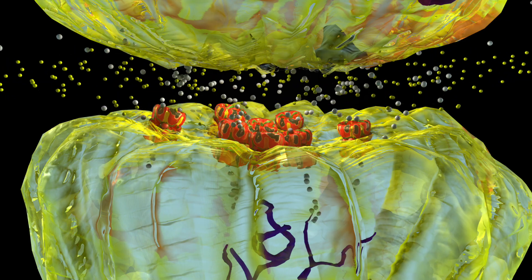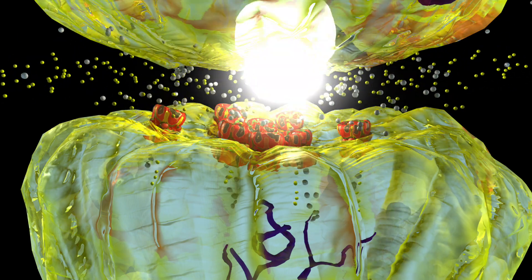This is calcium. This is sodium. These positively charged ions transmit the electrical signal throughout the nervous system.